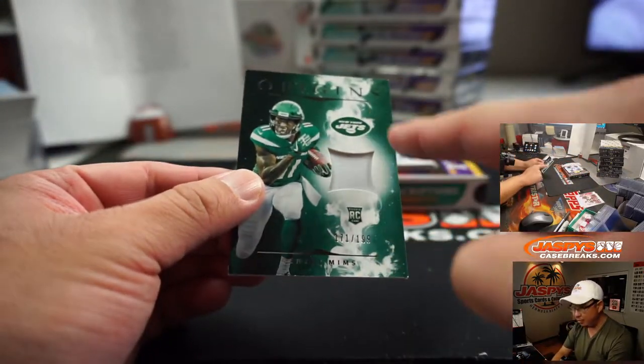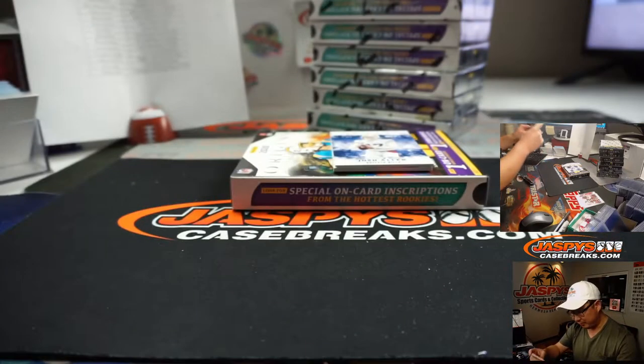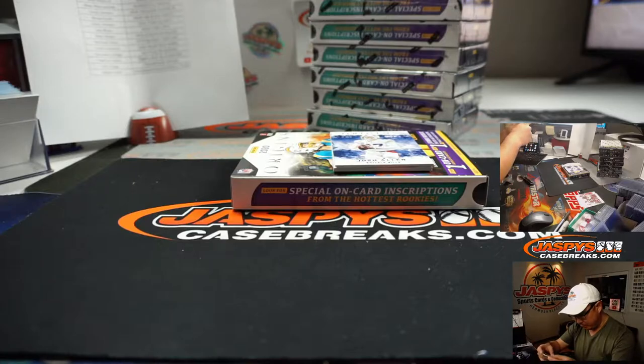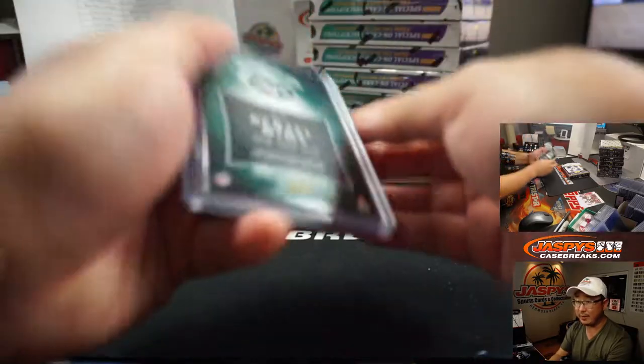Josh Allen is going to reveal a Denzel Mims for the Jets. They have nice little window cutouts for the relics this year. Denzel Mims, $171 to $199, going to the Jets — Ian Hunt with that.